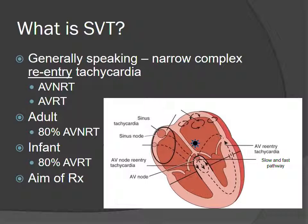Moving on to the aim of treatment: we have two circuits — either AV nodal re-entry or AV re-entry tachycardia — and both use the AV node. How do we treat? We do something that stops conduction through the AV node, pausing the process and hoping the SA node takes over again as the primary pacemaker.